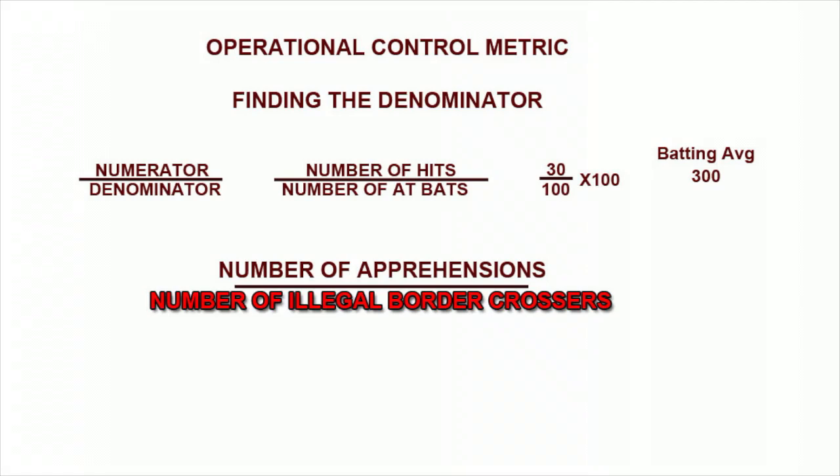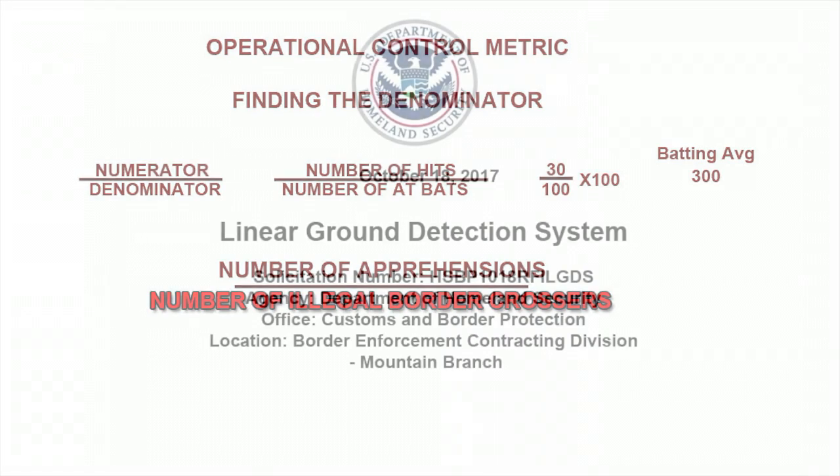In this segment, we will show how it is possible to count every illegal border crosser so that operational control can be measured.